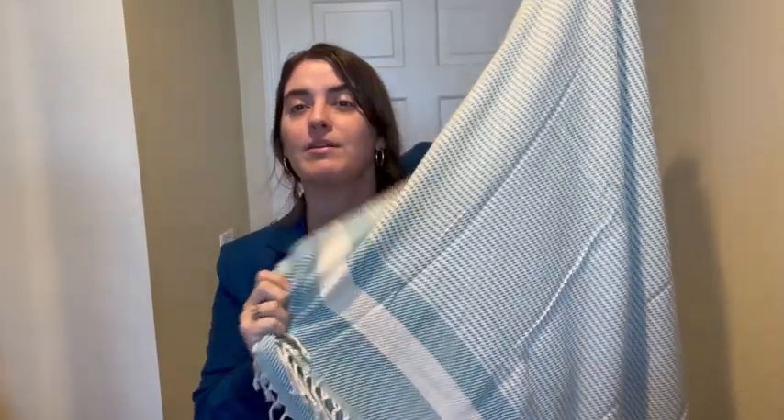I 10 out of 10 recommend. It has a stripe on the bottom. I did receive this complimentary to share with you guys, but I'm so glad I did. Once you go Turkish towel, you're not going to go back to a regular towel — I doubt it — because they're so fast drying and it just makes you feel really good drying off after you get out of the shower.